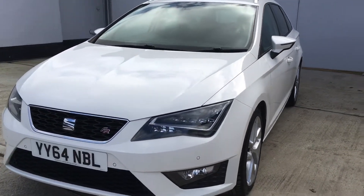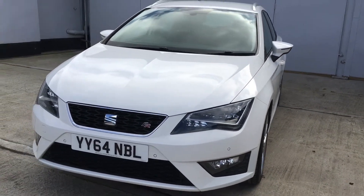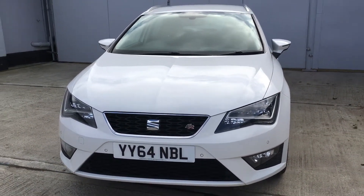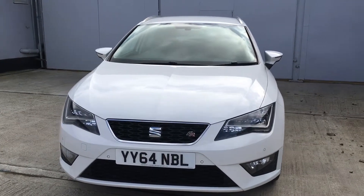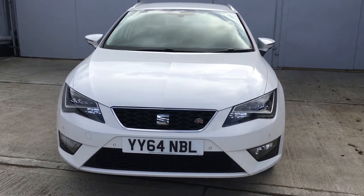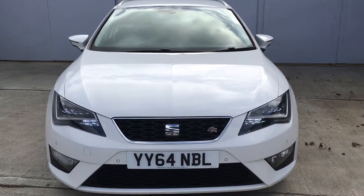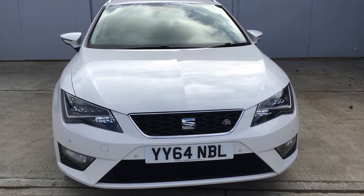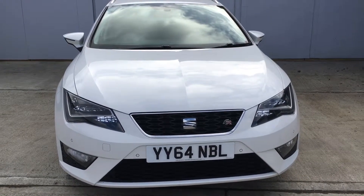Front and rear parking sensors. Also has hill assist and LED front running lights. 2.0 TDI engine, very economical — 68.9 MPG combined for this car. 150bhp. Road tax is just £20. This is a Euro 5 engine.